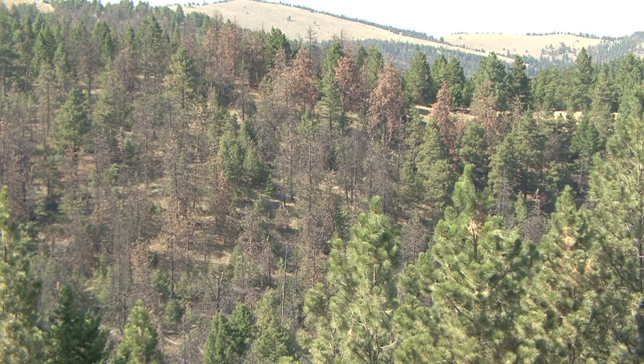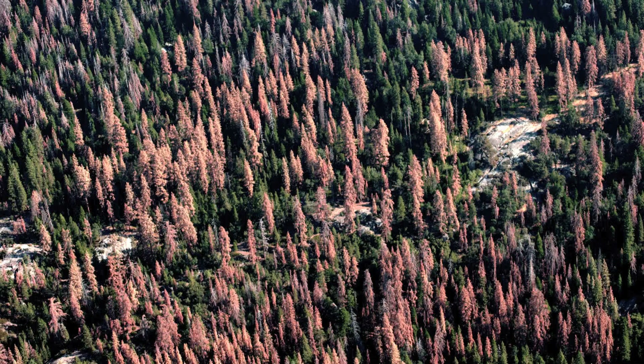Next year there were 10 or 15, the next year there were 150, and the next year after that there were hundreds. Virtually our whole forest is dead, except for the few trees that you see around us now.